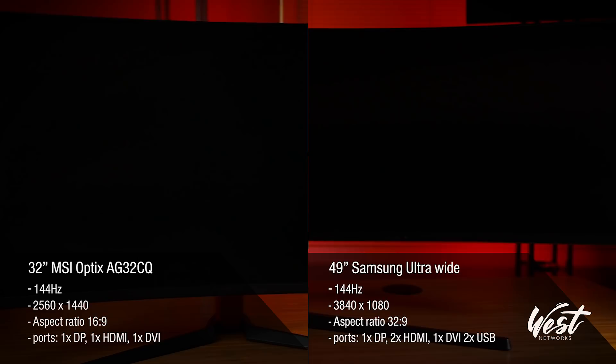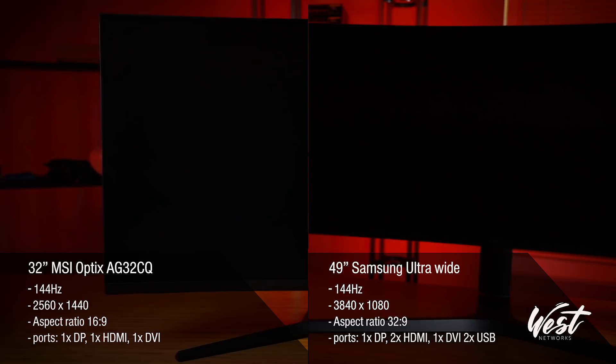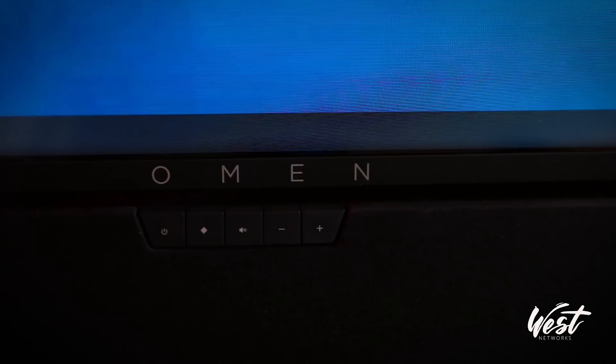Welcome to another video from West Networks. My name is Peter West and today we're going to be playing with monitors. I've got three different monitors we're going to show today. We're going to compare a 32-inch MSI gaming monitor versus a 49-inch super ultra widescreen Samsung monitor which you've seen in my previous videos, and then the brand new HP Omen 65-inch big format gaming display.